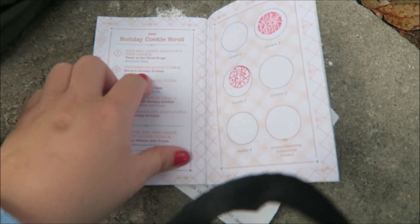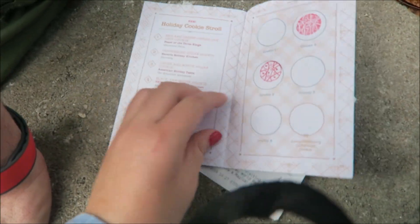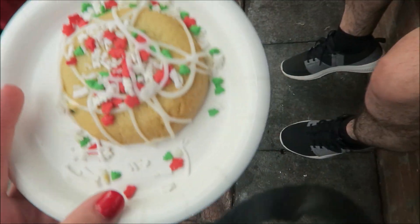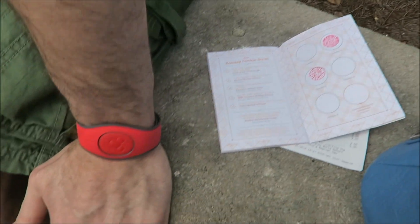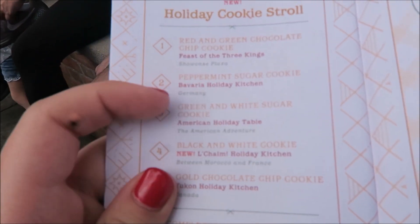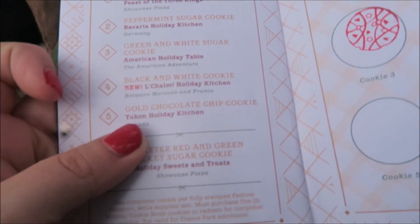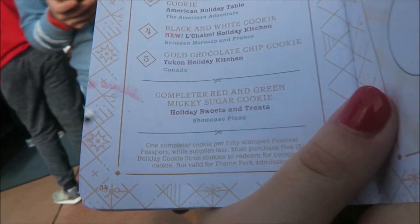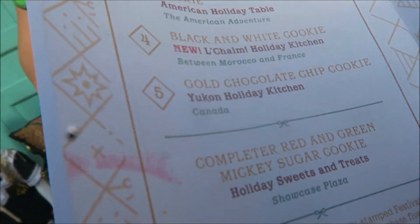Now for the second one. I got the peppermint sugar cookie in Germany, and I got the green wine sugar cookie in the American Adventure. Can I go find the El Chame Holiday Kitchen? That's between Morocco and France.